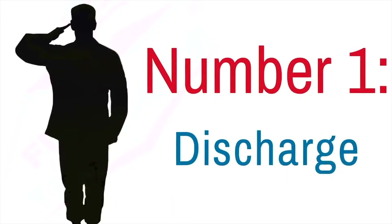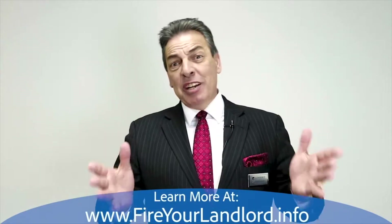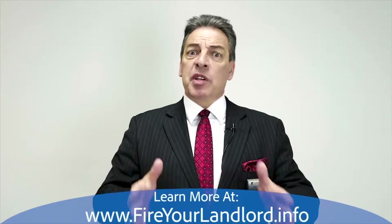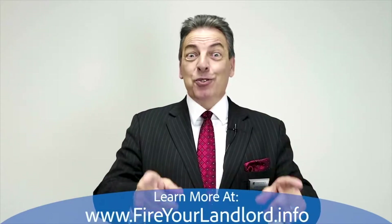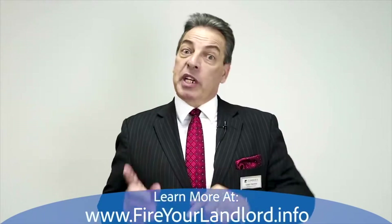Number one: if you have an honorable discharge or a general discharge — a general discharge basically means the military for one reason or another just lets you go early, you didn't do anything wrong — with a general discharge, you can also get a VA loan. If you have a less than honorable discharge, you would not be entitled.